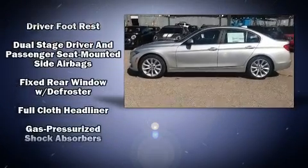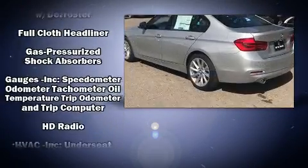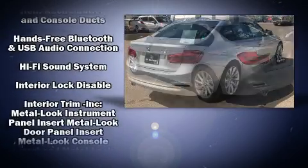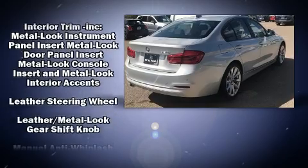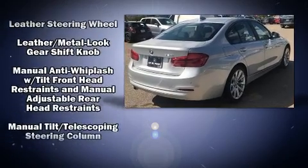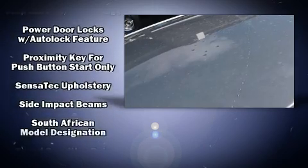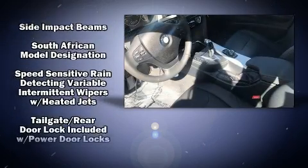BMW ensures the safety and security of its passengers with equipment such as headlights, head curtain airbags, front side impact airbags, traction control, brake assist, anti-whiplash front head restraint, a panic alarm, an emergency communication system, and four-wheel disc brakes with ABS.